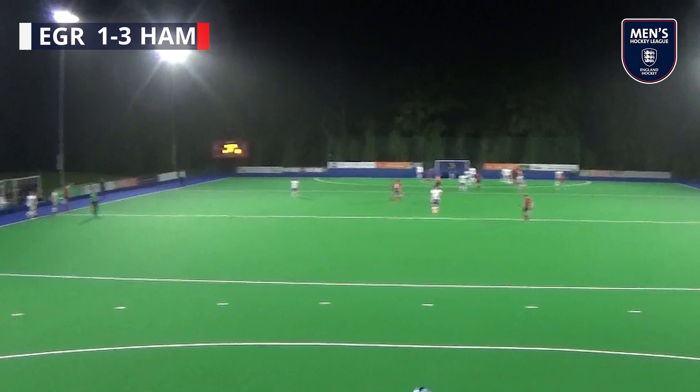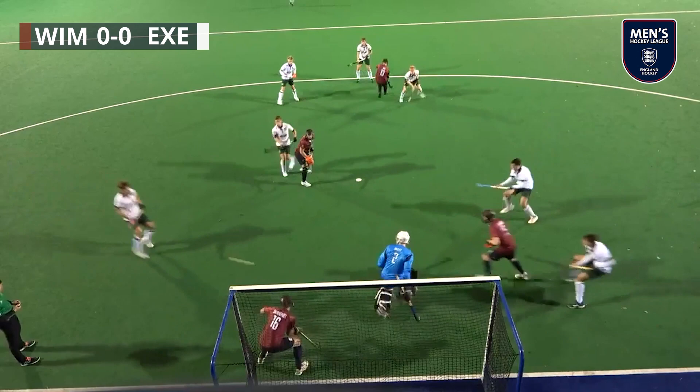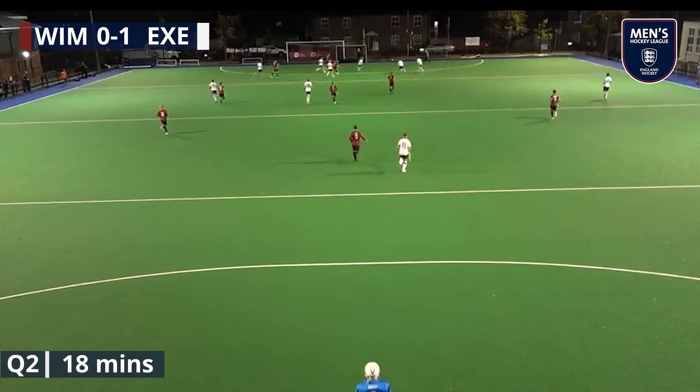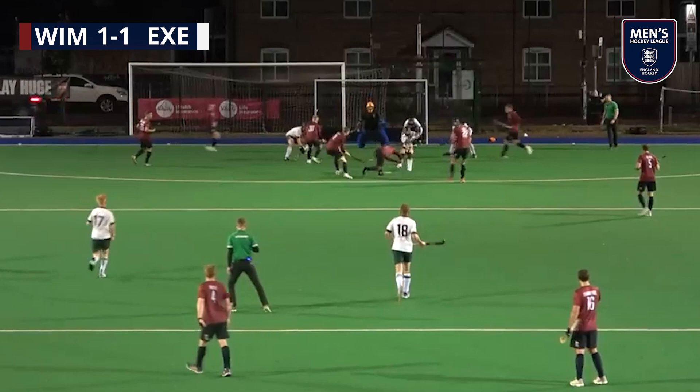The University of Exeter took a tenth-minute lead away at Wimbledon thanks to Jacob Payton. Early in the second quarter, Liam Ansell levelled the scores. That was before an Ed Haller penalty corner put Wimbledon ahead at half-time. In the second half, goals from Ben Hooper and Ben Francis gave Wimbledon a comfortable three points in the end.